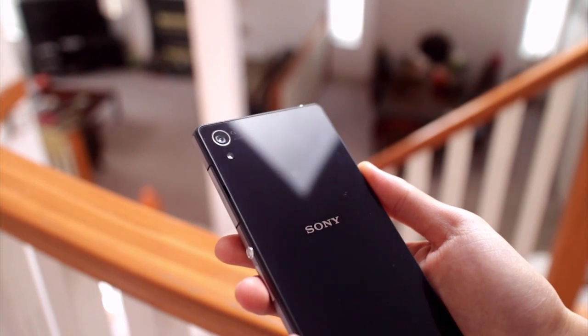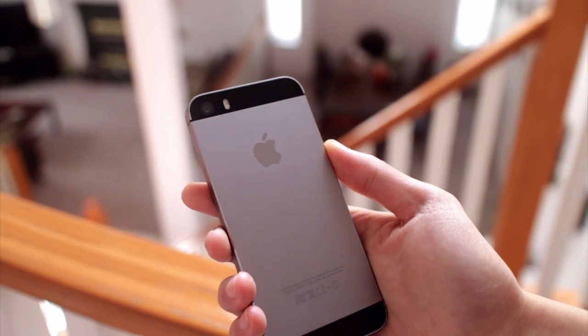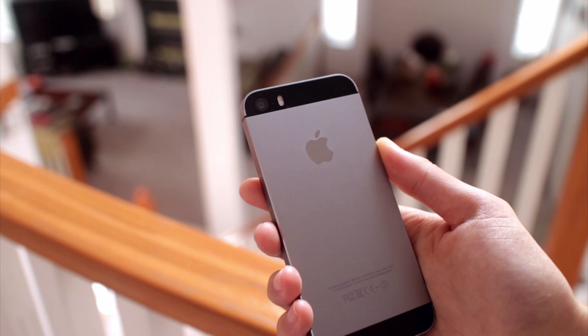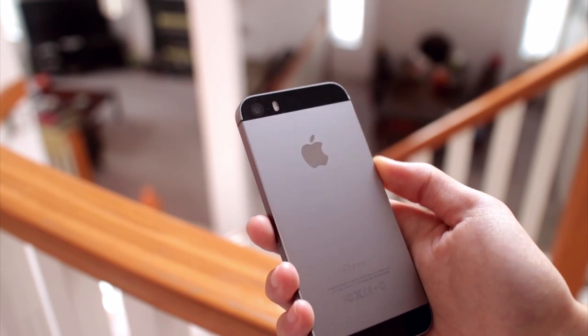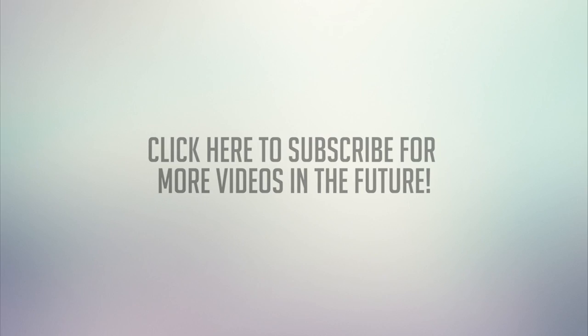So this concludes my camera comparison between these two devices. If you enjoyed this video, don't forget to give it a thumbs up — let's try to reach maybe 1000 likes on this video. Also don't forget to subscribe to my channel for future tech videos, and I'll see you in my next video.